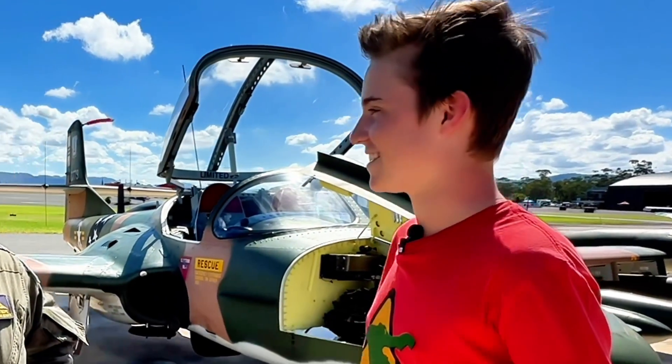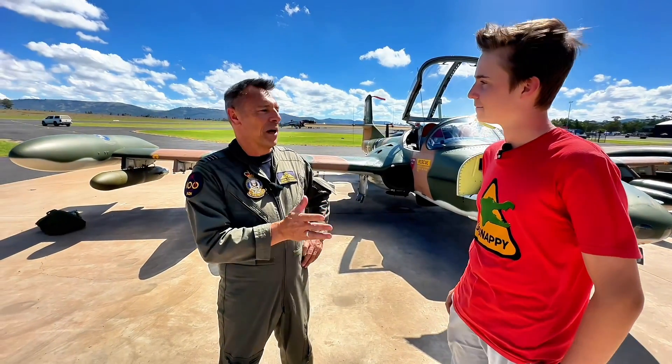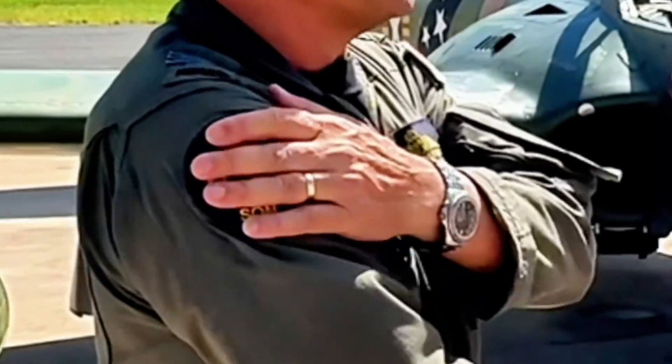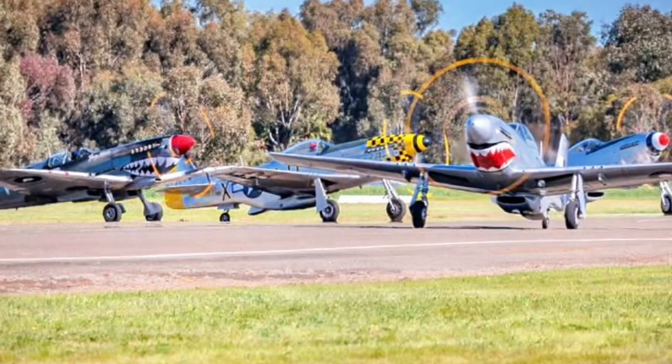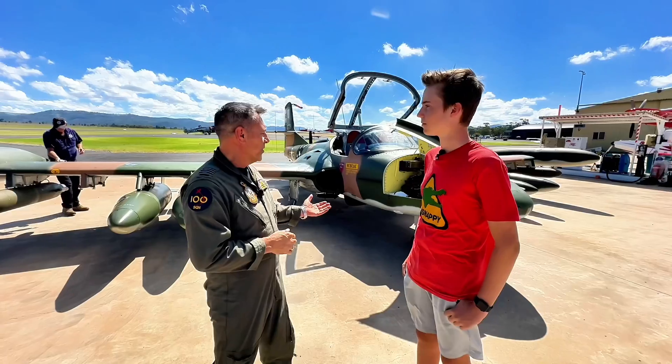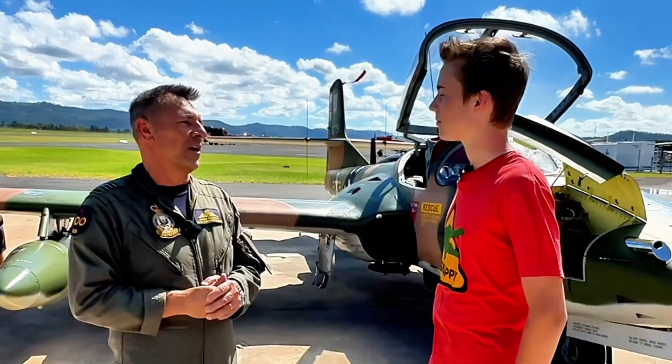So how do you get the top job to fly this beast? I'm actually a fighter pilot by trade in the RAAF. I fly the F-18 Hornet, and I'm doing a command tour with Number 100 Squadron for about three years. As the Commanding Officer and also as a pilot, I get to fly the amazing aircraft that are part of Number 100 Squadron. This is obviously a nuggety, powerful jet — love flying it — and I also fly the Mustang down at Point Cook.